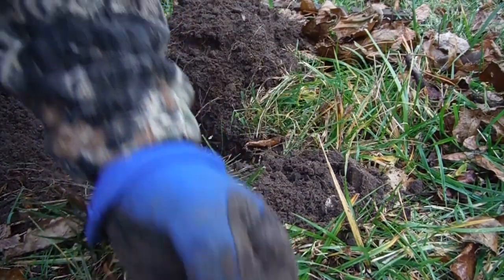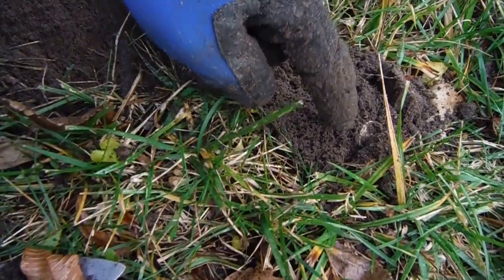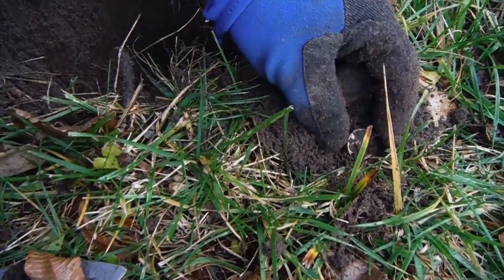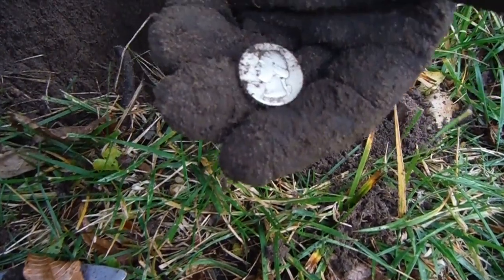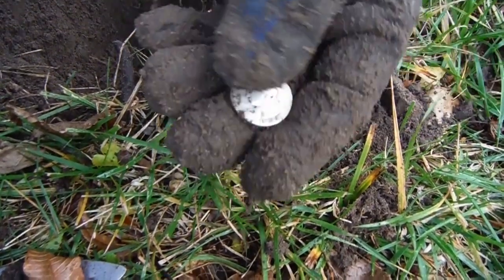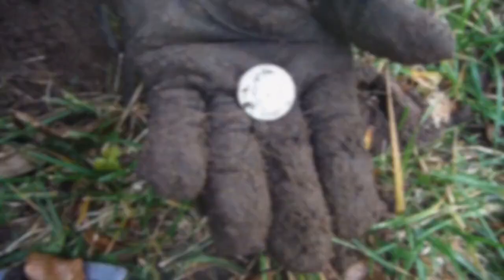I'm a muddy muddy mess, but I found a quarter-sized silver right here and I don't know what it is. Washington — 1948. Sweet! I found some awesome stuff.